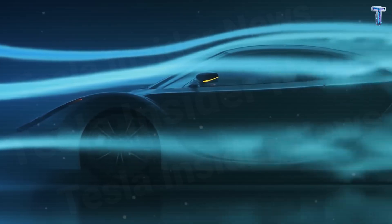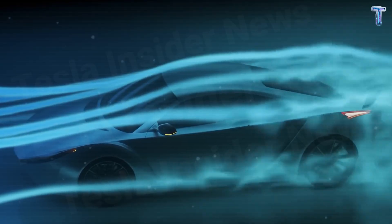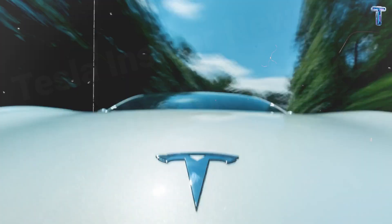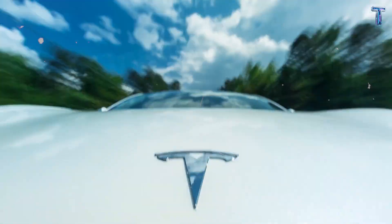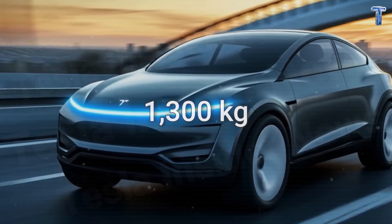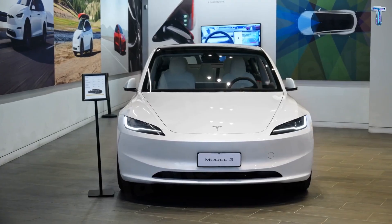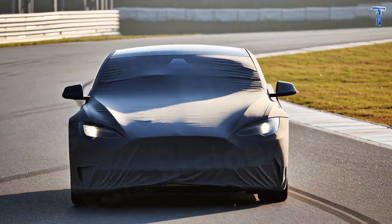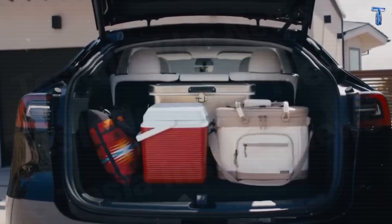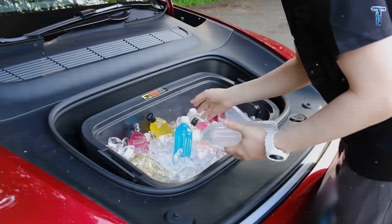Technically, the Model 2 achieves an aerodynamic coefficient of 0.20, almost at the physical limit for production cars. It consumes 6% less energy at highway speeds than Model 3, adding about 15 to 20 kilometers of extra range per charge without increasing battery size. Its weight is another milestone — just 1,300 kilograms, nearly 500 kilograms lighter than Model 3 — thanks to an all-aluminum structure and thinner battery pack. That gives Model 2 sharper acceleration and more responsive handling, almost like a lightweight sports EV. The cargo capacity remains practical at 420 liters, including front trunk.